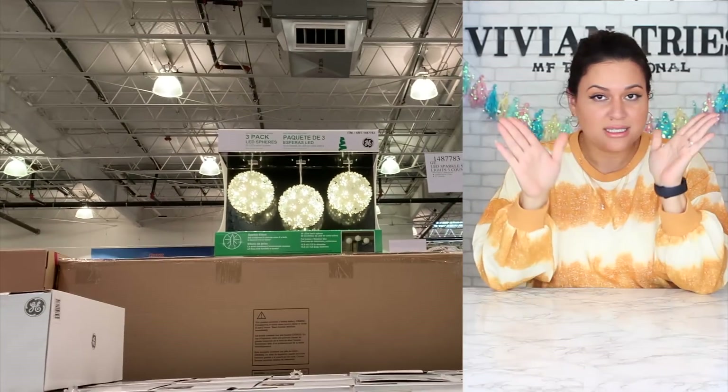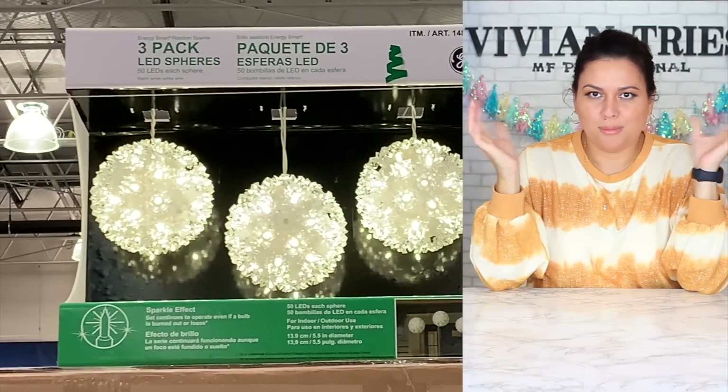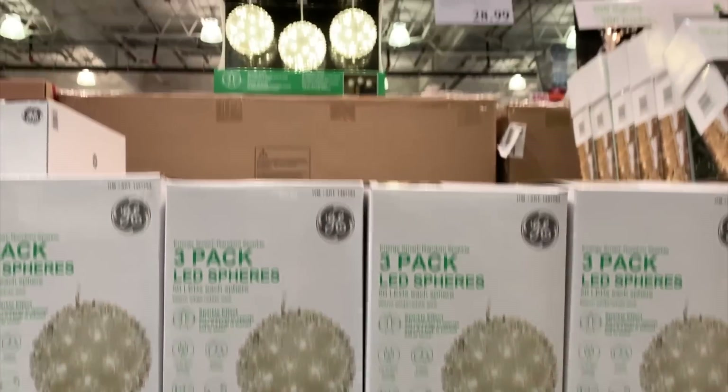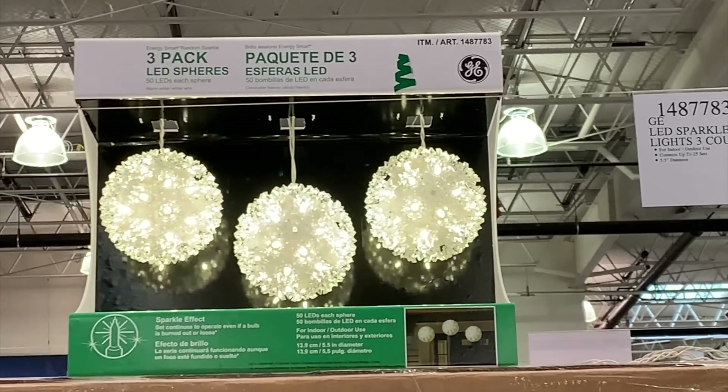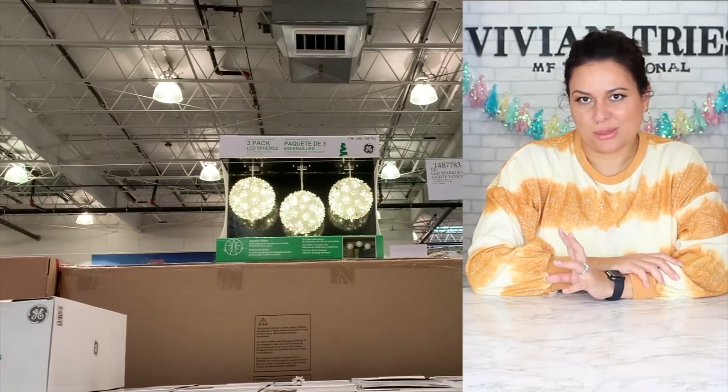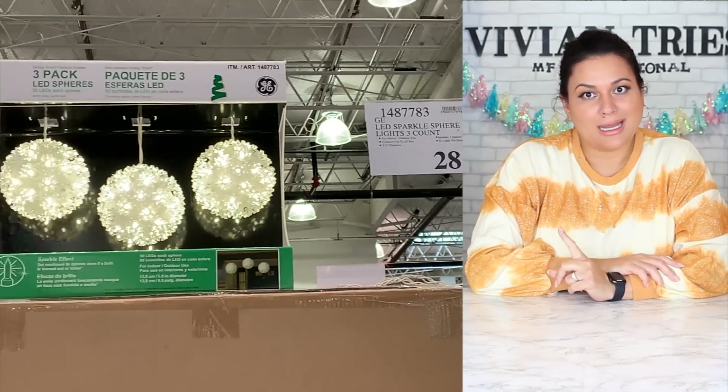Number three: they had three LED light spheres — they were beautiful. This is a gift for yourself, or you can gift them to others, but they're going to look beautiful in your house. I was thinking over the front door — beautiful little white LED balls hanging anywhere. These were a good find, and if you see them in real life you're going to love them. I didn't pick any up because I already have so many decorations, but go look for them.